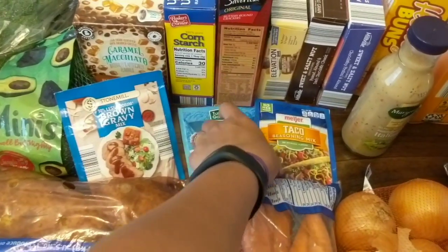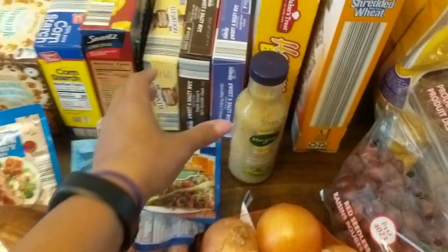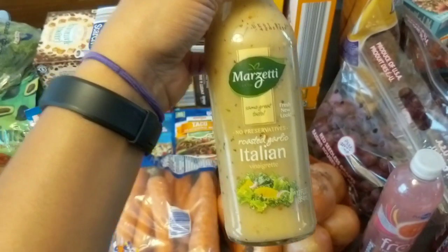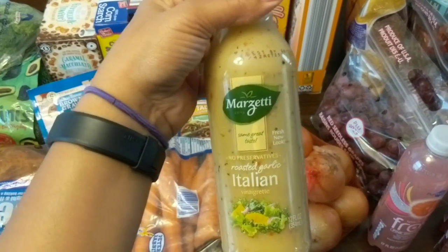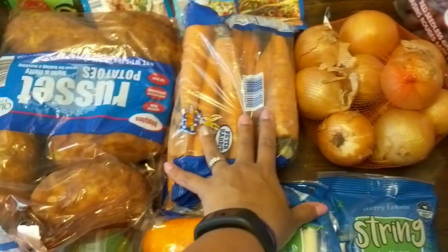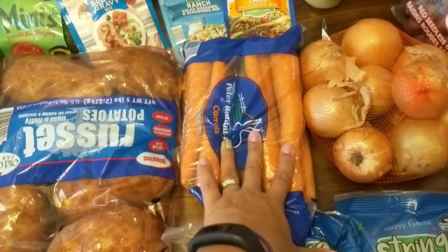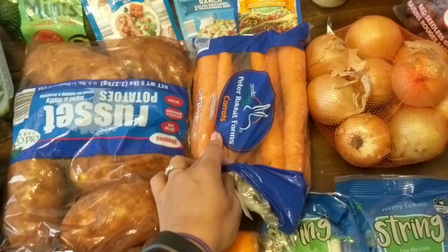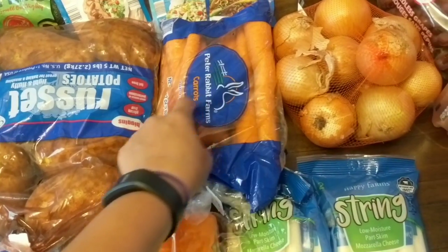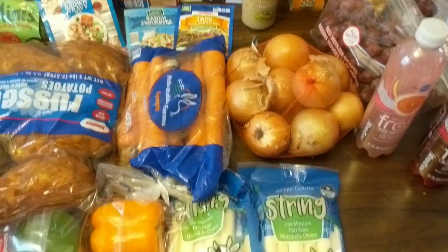I got all my sauce packets — brown gravy, ranch, and taco seasoning which I already had on hand. I also got this Marzetti olive garden-style Italian dressing from Meijer — I absolutely love the Olive Garden Italian dressing, and while this isn't exactly the same, it is really good. I got some onions and some hearty stock carrots. I'm tired of buying baby cut carrots that go to waste, so I got these to use in soups and cooking, since I prefer them for cooking anyway.